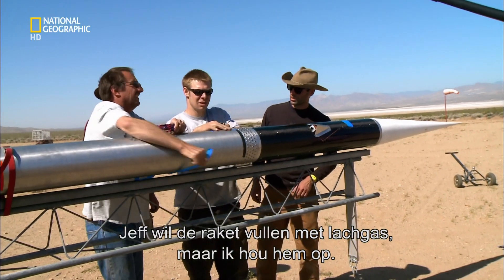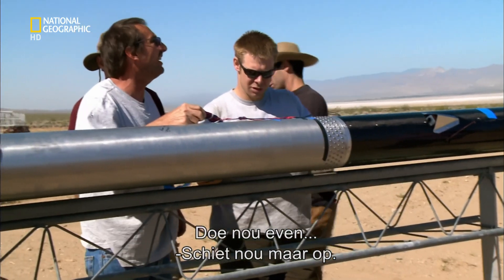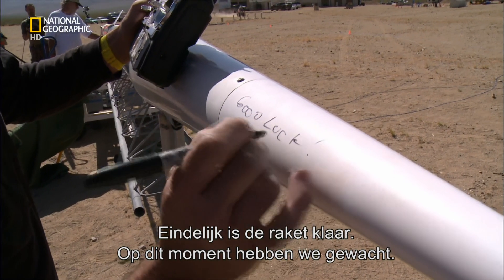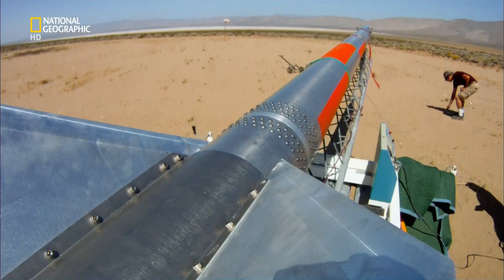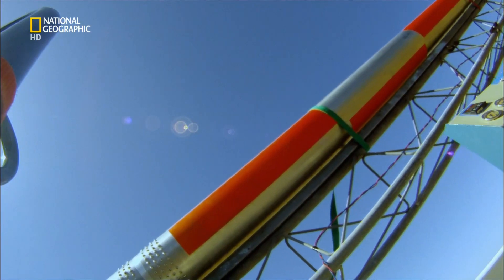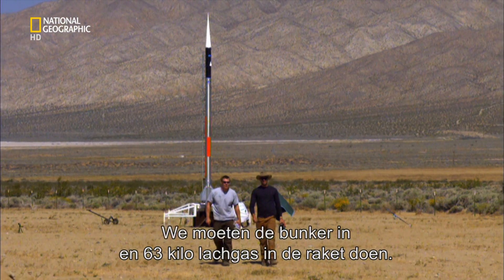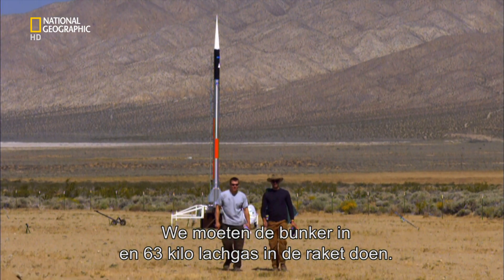Jeff's ready to raise the rocket and begin loading nitrous oxide, but I'm slowing him down. Finally the rocket is ready — this is it, the moment we've been waiting for. The onboard cameras are rolling. It's time to retreat to the bunker and begin loading 140 pounds of nitrous oxide into our rocket.